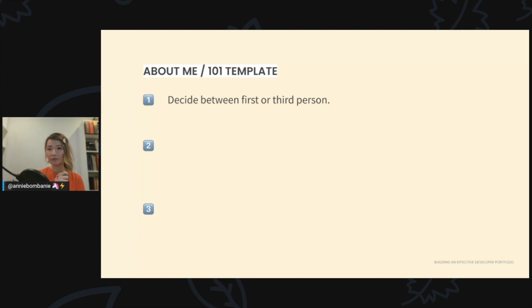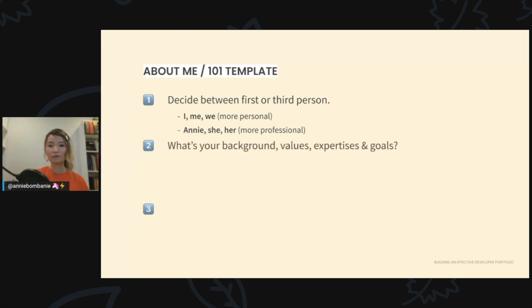When writing your about section, first decide between first person or third person. First person — I, me, we — carries across as more personal. Third person — he, she, her — is more professional. When you're starting out in the industry, I recommend using first person. It's more personal and you're trying to build a personal connection. As you progress in your career, you can switch to third person if you like.